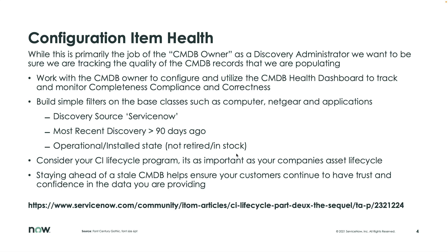Beyond that, something very basic I do when I come in and look at CMDB quality — going back to horse-drawn discovery days — I just go to the computer table, the CMDB CI computer, or the network gear table, or the application table, and build simple filters. Show me everything that's discovery source of ServiceNow whose most recent discovery was greater than 90 days ago. I use 90 days because that's what the licensing routine uses, but it's a good operational threshold. Then filter on operational or installed state, depending on what lifecycle state attribute your business focuses on.